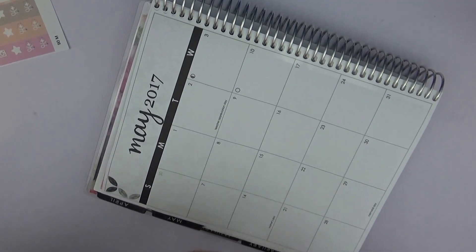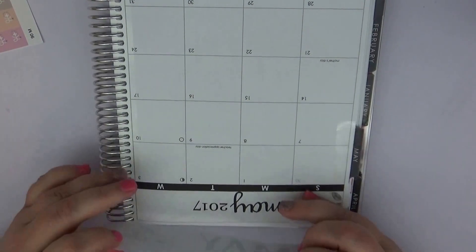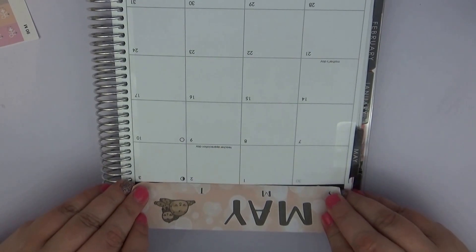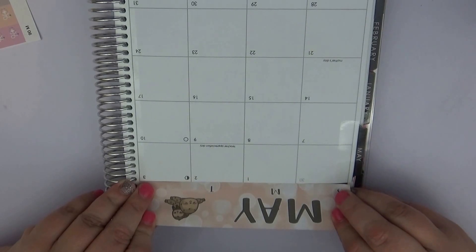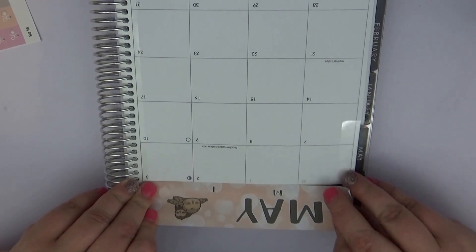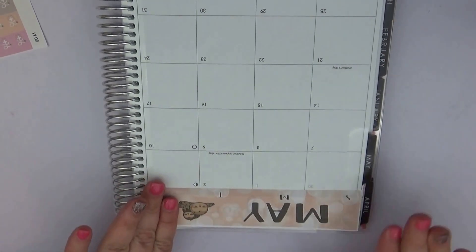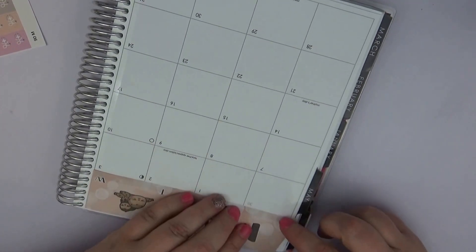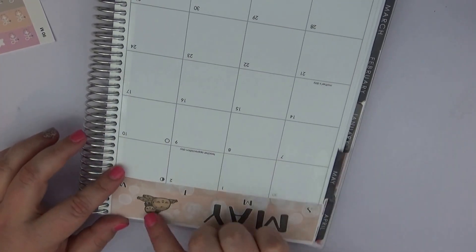I am having issues laying this down because I can't get it to go straight, so I'm going to try turning it upside down the way I do on my weekly spreads and do it from bottom to top to see if that helps. I ended up with a bubble in it — that's just how it's going apparently. Isn't it so cute with the little sloths?